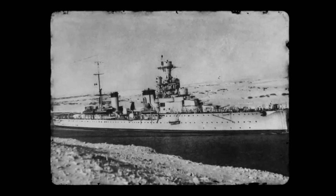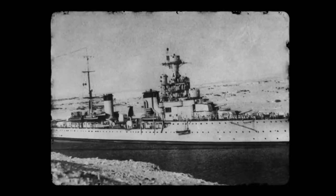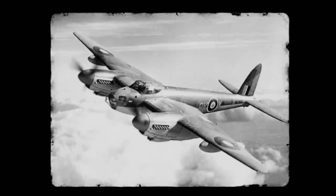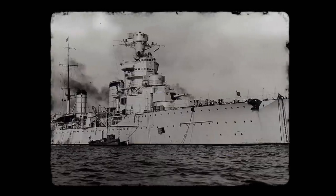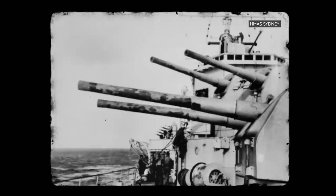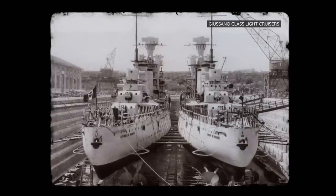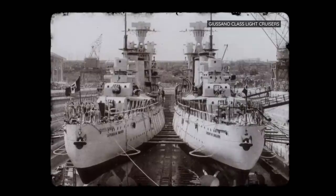Four Giassano-class cruisers were launched between January 1931 and February 1932, seeing limited combat in the 1936 Abyssinian Crisis and the Spanish Civil War. When World War II broke out, the British fleet went on the offensive in the Mediterranean. In July 1940, a British reconnaissance plane spotted two of the Giassano ships, Bartolomeo Keloni and Giovanni della Bandanero, heading toward Leros in the Aegean Sea. The HMAS Sydney appeared, quickly sinking Bartolomeo Keloni. In December 1941, four British and Dutch destroyers blew up two more Giassano cruisers near Cape Bon, off the coast of Tunisia.